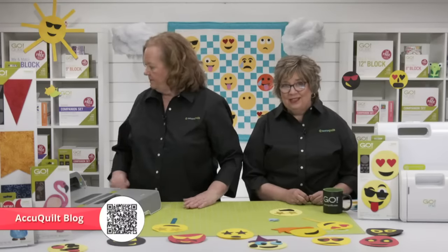For even more AccuQuilt tips and inspiration, visit our blog where we share quilting stories, tips, and exclusive project tutorials. Tomorrow's post is all about the Go Emoji die, with free downloadable patterns and embroidery designs. Be sure to subscribe so you're notified whenever a new blog post goes live.